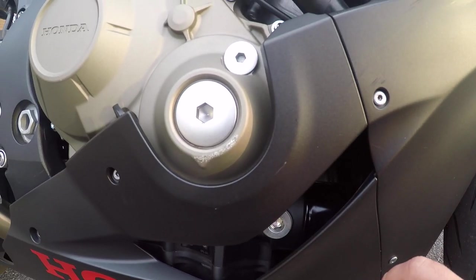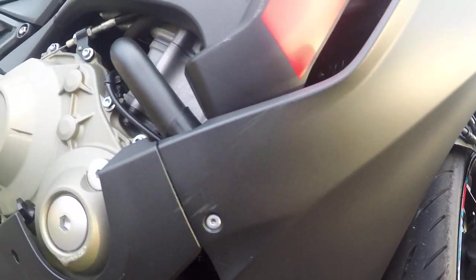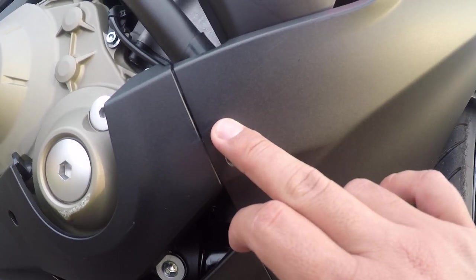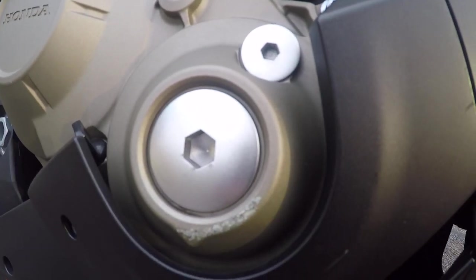Unfortunately with the matte paint you can't get it polished — you've got to get it painted. If it was a gloss black or anything like that I would have been able to polish this out, but because it's matte paint, unfortunately I've got to get it painted. This area is all scratched up unfortunately.